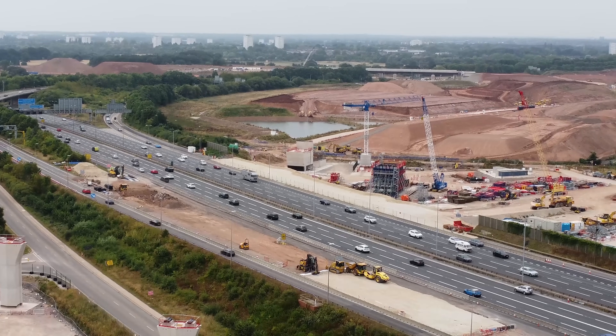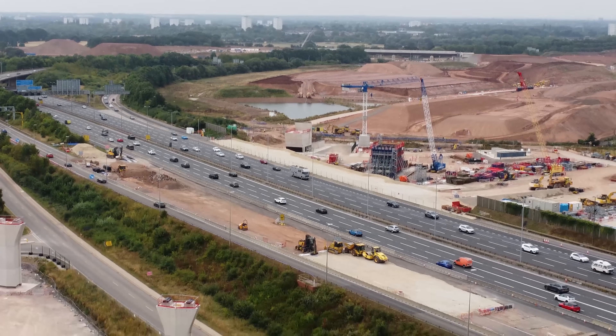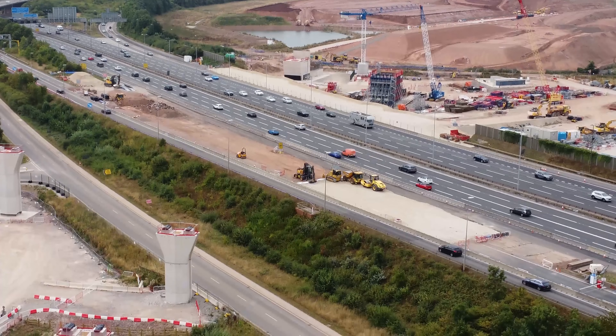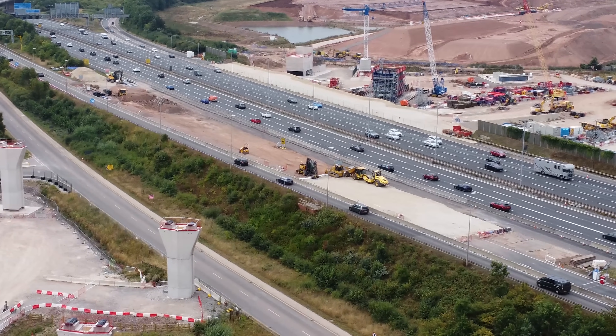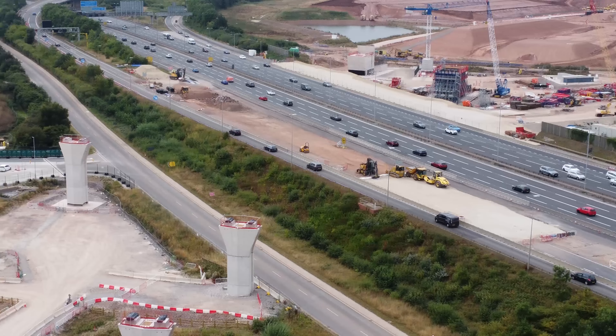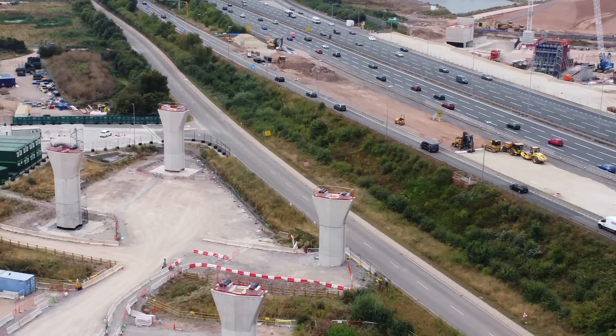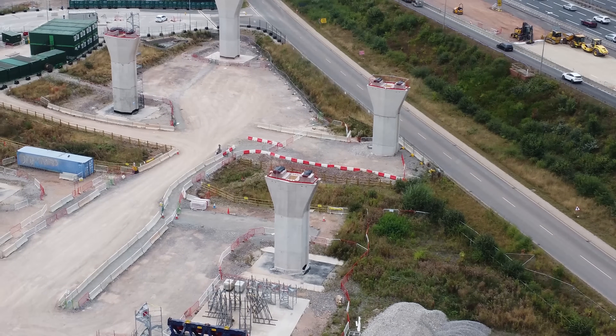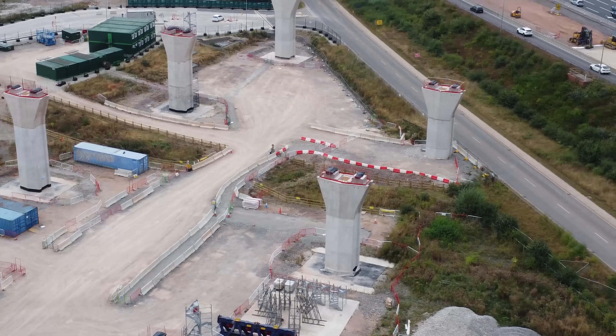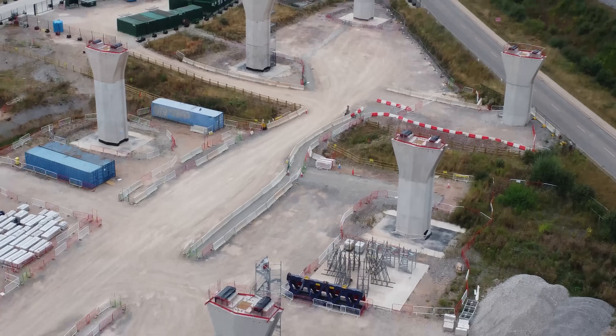Welcome to another video. Today we're up in Water Orton, near Birmingham. We're starting near the M6 — you can see the M6 there, they're building the bridge over it. Just panning around, you can see the bridge supports on this side. This is the Water Orton crossing of the M6.